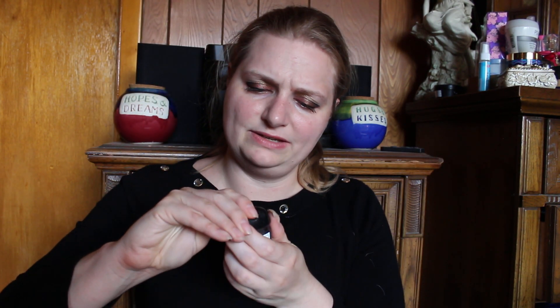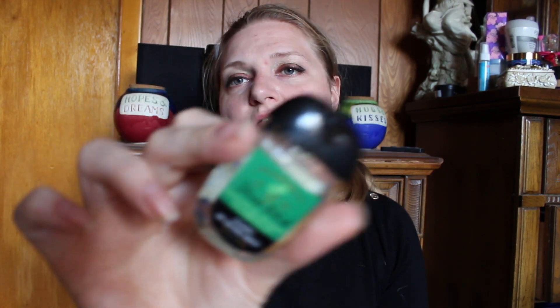I also got the Eucalyptus Spearmint — this is the stress relief aromatherapy one. I've had this scent before in many other forms and I love it. I also previously got a lemon ginger one in a swap that I loved. The Eucalyptus Spearmint is great and came to the same price as the French Lavender.